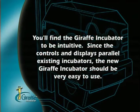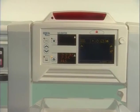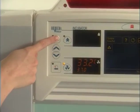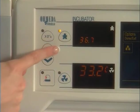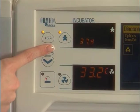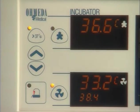You'll find operation of the Giraffe Incubator to be intuitive, since the controls and displays parallel existing incubators. The left side of the control panel is dedicated to thermal controls and displays. Increase and decrease buttons change the control set temperature. If you need temperature settings above 37 degrees, the greater-than-37-degree override button allows an air setting up to 39 degrees or a baby control temperature up to 37.5 degrees. To the right are the mode controls and indicators. The Giraffe Incubator may be used in either baby control or air control mode. Indicator lights next to the mode button show the present control mode.